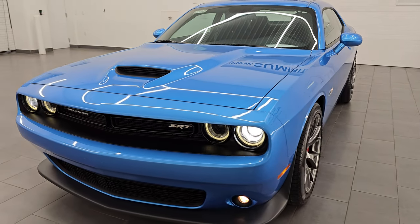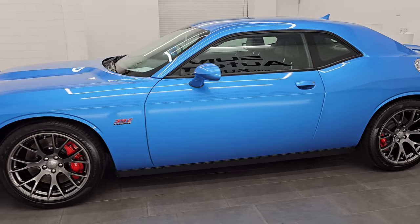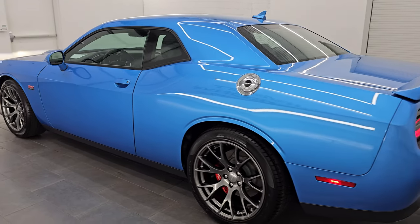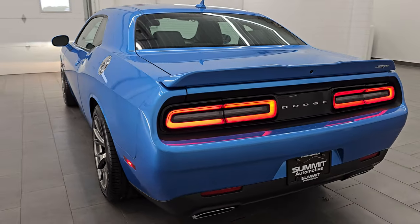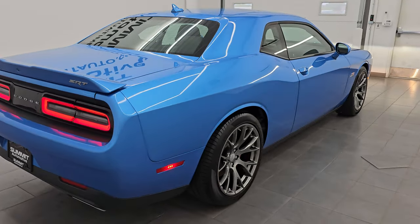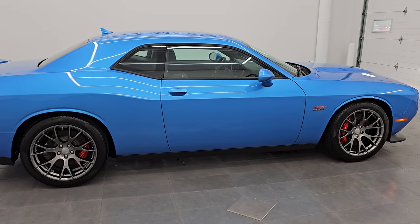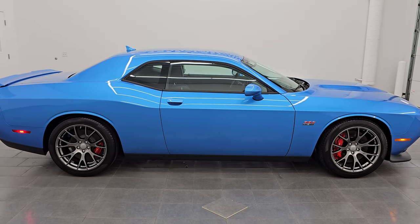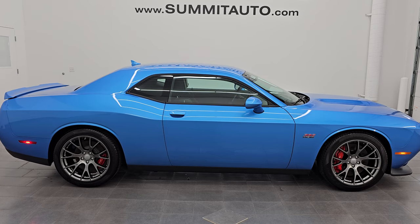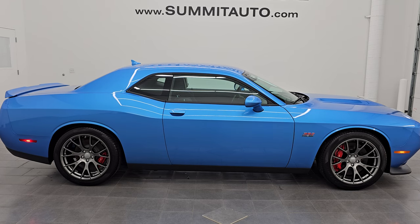Let's do one more final walk around on this beauty. Right color, right options, right condition. This is about as close to collector quality as we get here at Summit besides brand new vehicles — this thing is basically a brand new 2015 Dodge Challenger. To see more pictures of this car or one of our other 550 new and used cars, trucks, SUVs, minivans, Wranglers, Challengers, Chargers, Mustangs, Camaros, Corvettes — you name it, we got it. Go to summitauto.com for full pictures and descriptions of every single vehicle.